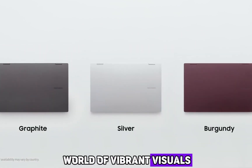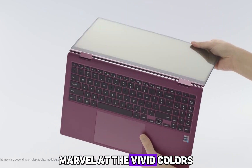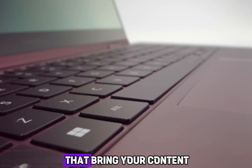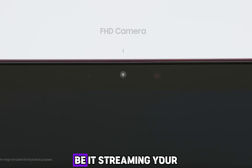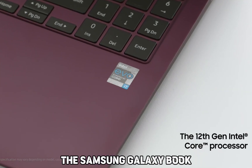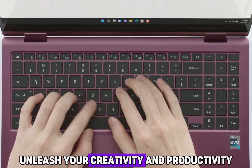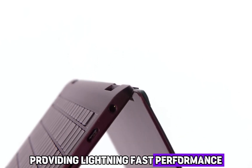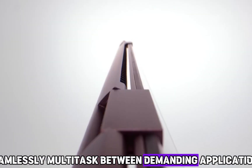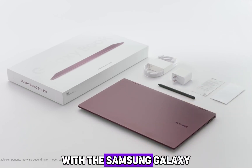Immerse yourself in vibrant visuals and stunning clarity on the expansive 13.3-inch Full HD touchscreen display. Marvel at the vivid colors, sharp details, and wide viewing angles that bring your content to life — making every movie, presentation, or creative endeavor a breathtaking experience. Unleash your creativity with the power of the Qualcomm Snapdragon 850 processor, providing lightning-fast performance. Seamlessly multitask between demanding applications, handle graphics-intensive tasks, and conquer the most challenging projects with ease — with the Samsung Galaxy Book 2 360, there are no limits.